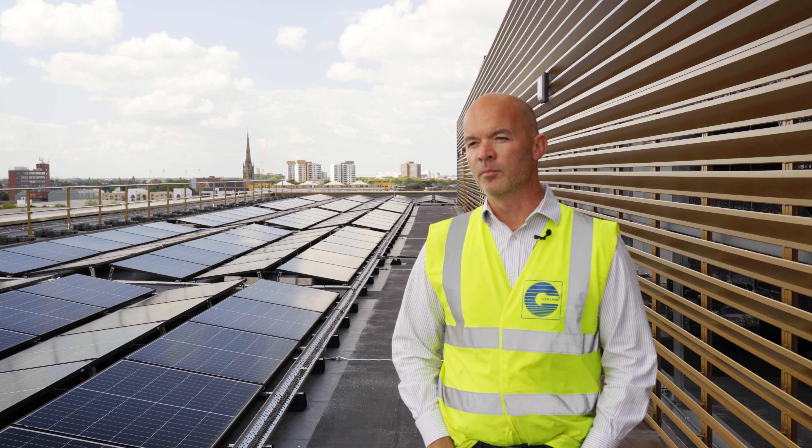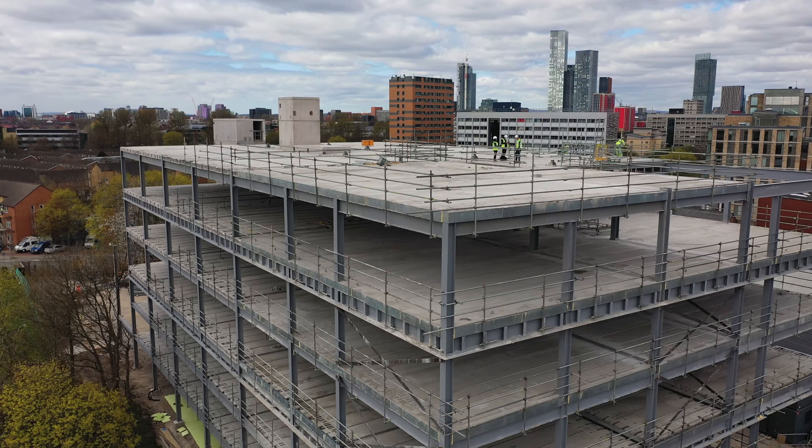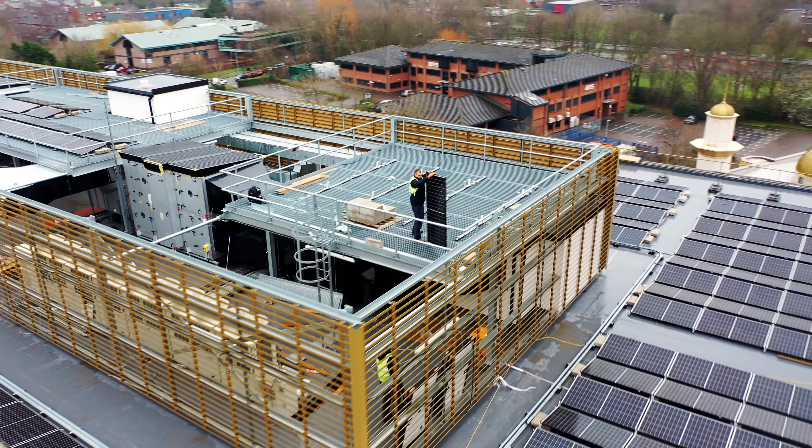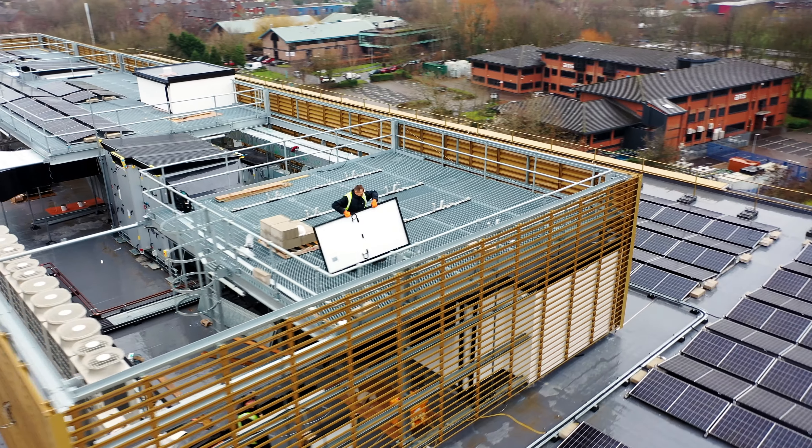The partnership Garland UK has got with Brunwood is fantastic. We help with budgeting, we help with bringing on board approved installers who can price for the work to make sure it's within their budgets.